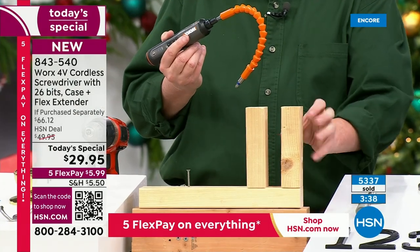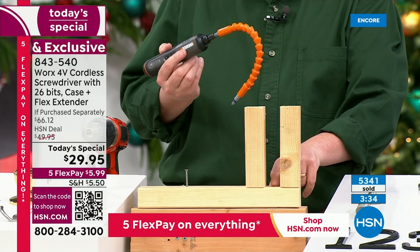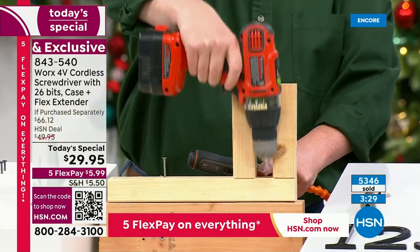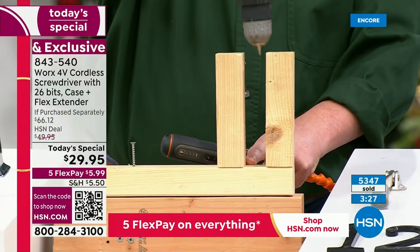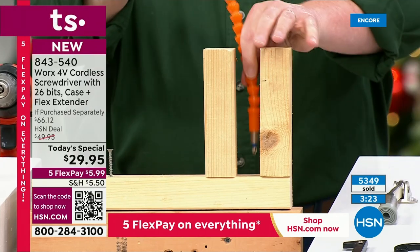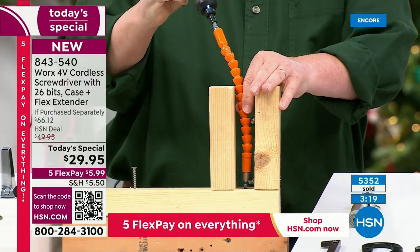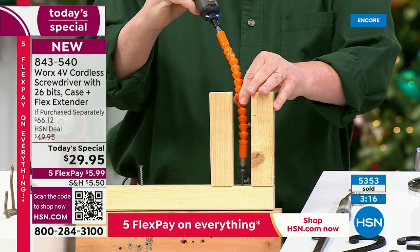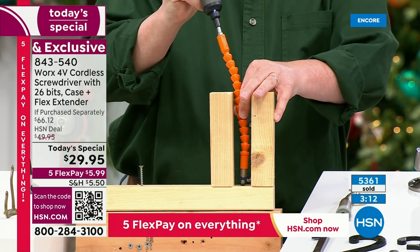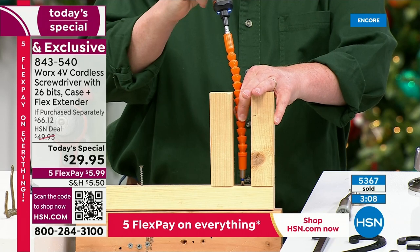We set up a demonstration — we put a screw down in the middle of two 2x4s. With the big drill, you're not going to be able to get down in there — it's not possible. But with this flexible extension, this may be worth the price of admission. We'll just sell them the extension separately next year. But here you're getting the extension and the tool itself — forward and reverse operation — all with just pressing a button.